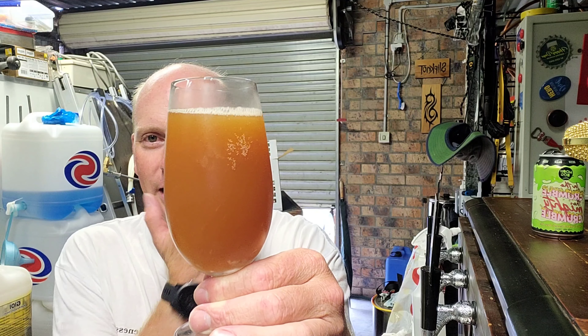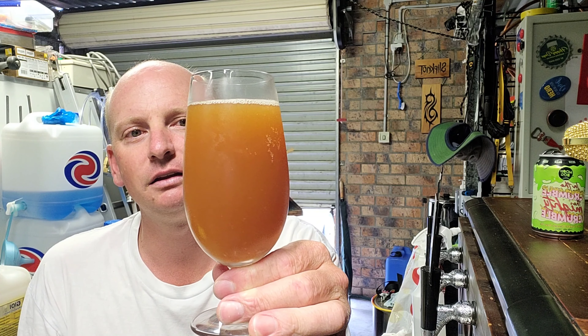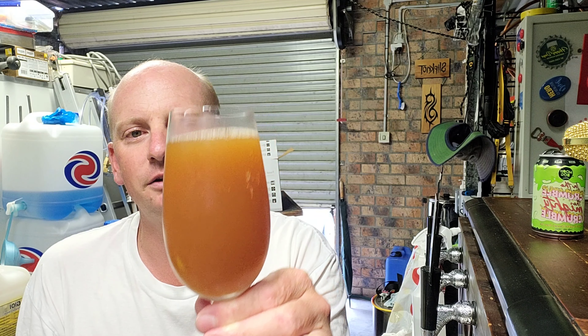I can't rave about that colour to be honest. But then again, because it's a sour, there's no real head there. Nicely carbonated though.